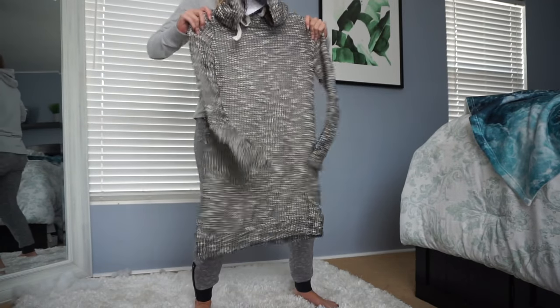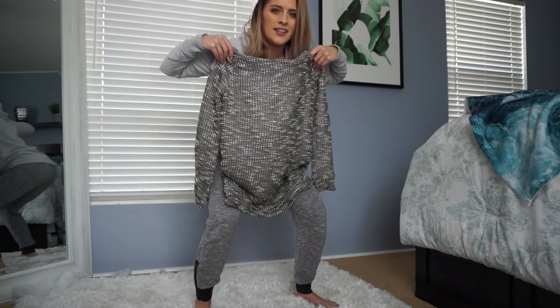Look how cute this is! You guys always wonder what my room looks like after I get done throwing stuff — let me show you.